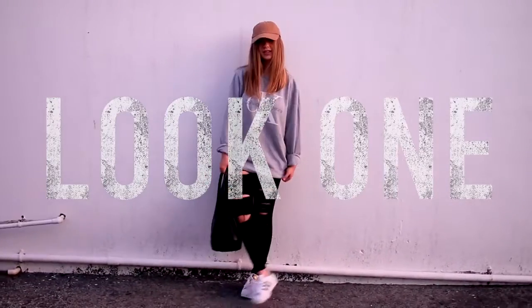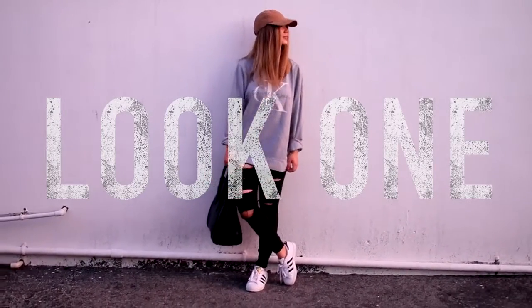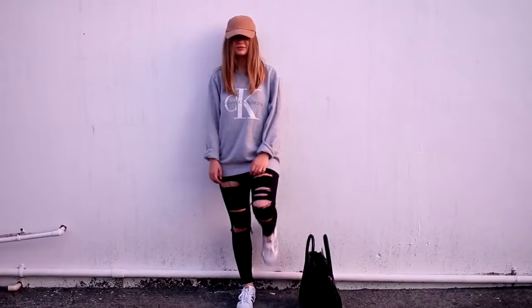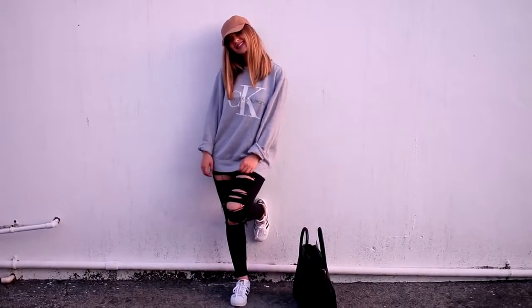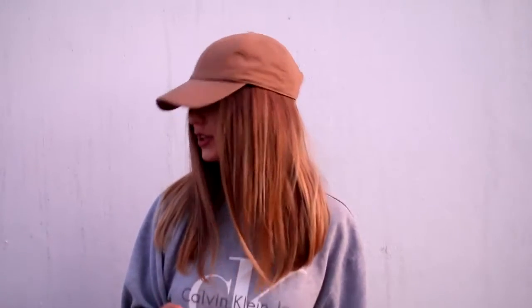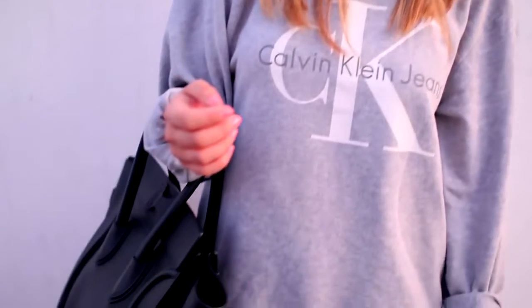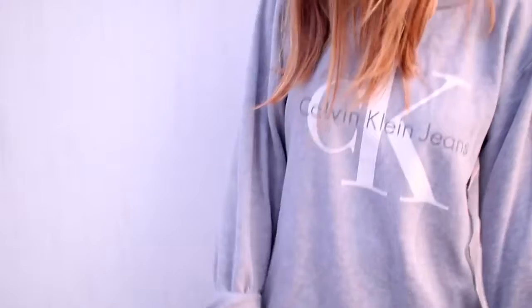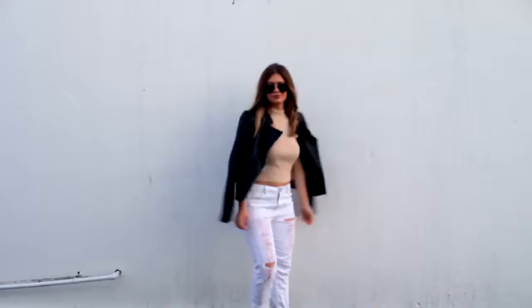Starting out with look number one, this is something I see Kylie Jenner wearing a lot — more of her street style look. She likes to wear some sort of brand name designer big sweatshirt. I've noticed a trend in tan hats; I think baseball hats are really in right now and she sports them a lot, especially this camel color. I'm also wearing my black ripped jeans from Topshop as well as some Adidas sneakers. It's just a super edgy casual vibe that resembles a lot of the outfits Kylie wears when she's just running around.